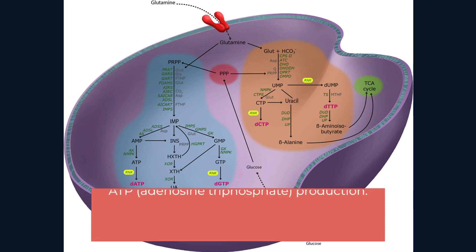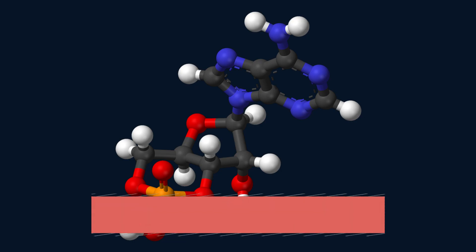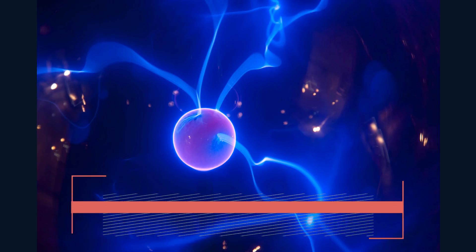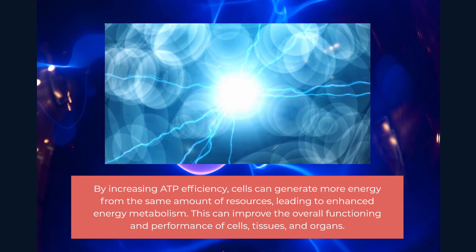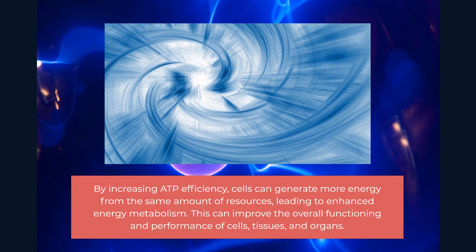Additionally, Sirt 6 contributes to energy creation by increasing the efficiency of ATP — adenosine triphosphate — production. Increasing ATP efficiency can have several potential benefits. By increasing ATP efficiency, cells can generate more energy from the same amount of resources, leading to enhanced energy metabolism. This can improve the overall functioning and performance of cells, tissues, and organs.